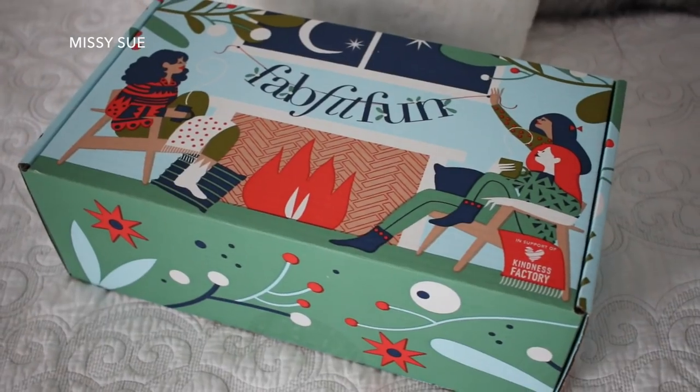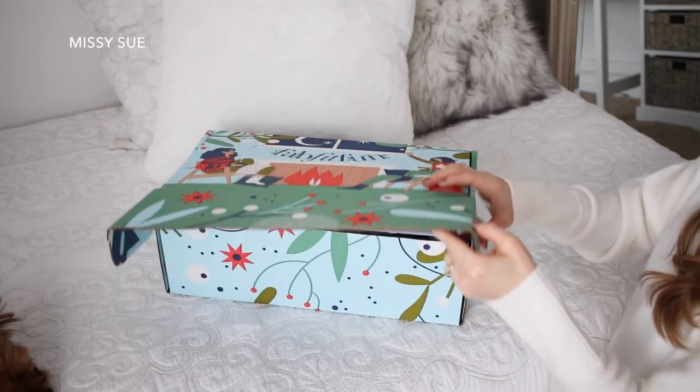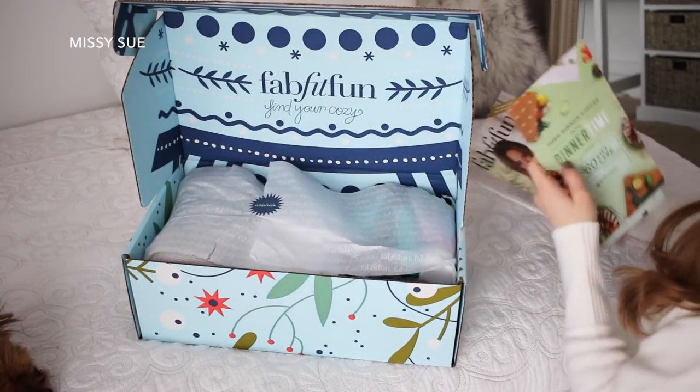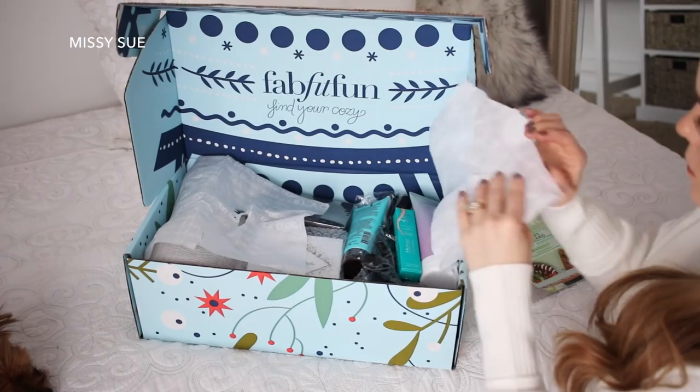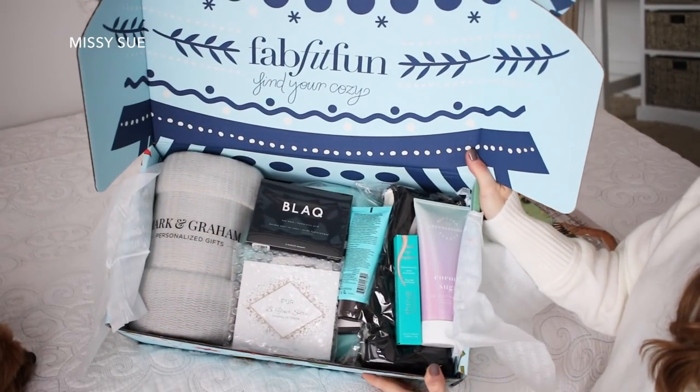If you're new to FabFitFun, it's a yearly subscription service where every season they send you a box. Each box costs $49.99, but the contents inside are always valued over $200, so it's a really good value for the price. And each box always comes with 8 to 10 full-size products — usually fashion, beauty, wellness, and lifestyle products — so it's always really fun to see what's inside each box.